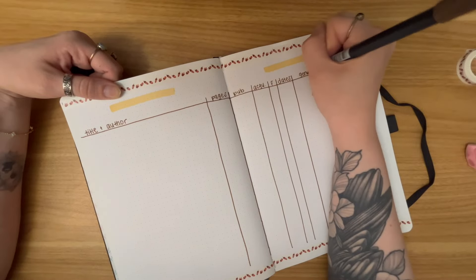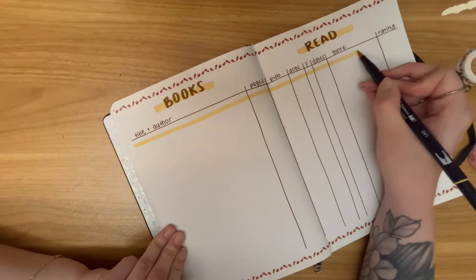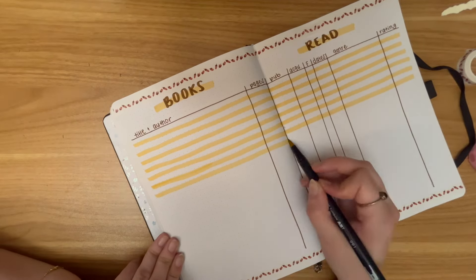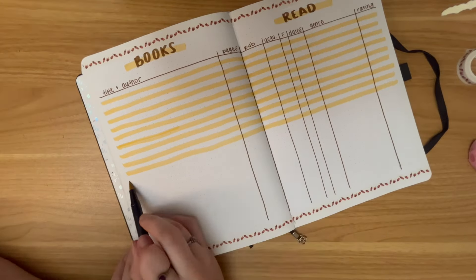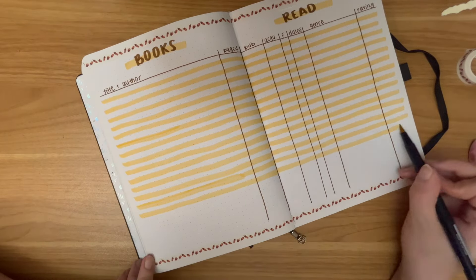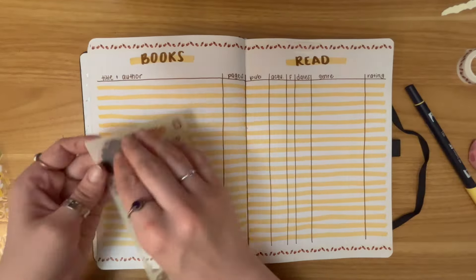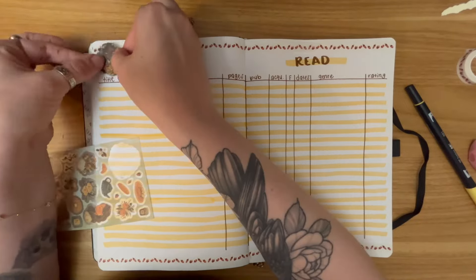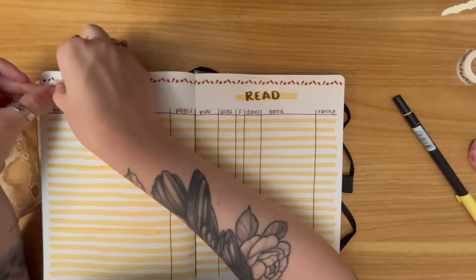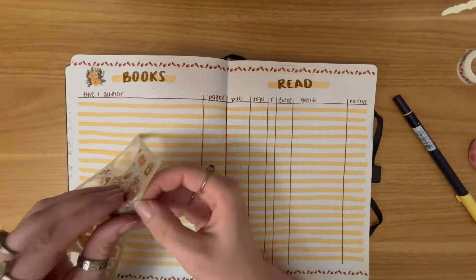I kept this one super simple — just acorn washi tape at the top and bottom, and highlighting every other line with the yellow I've been using throughout. Across the top I'm tracking: title and author, how many pages or hours a book is, the year it was published, how I acquired the book — so library, bought, borrowed, that kind of stuff — the format I read it in, the dates I read it, the genre, and the rating. Here you can see me struggling with the sticker sheet again, trying to find something that doesn't come off on my finger. These flowers seem to be holding up better than the girl faces, even though the girls are so pretty — I really wanted to use them.